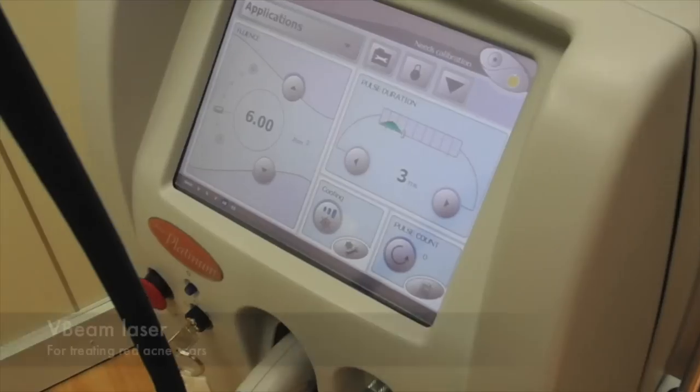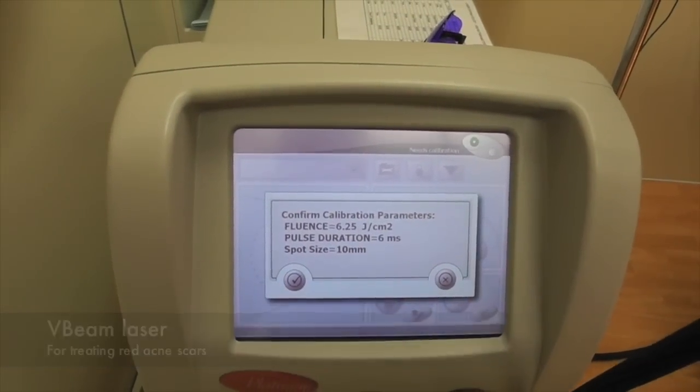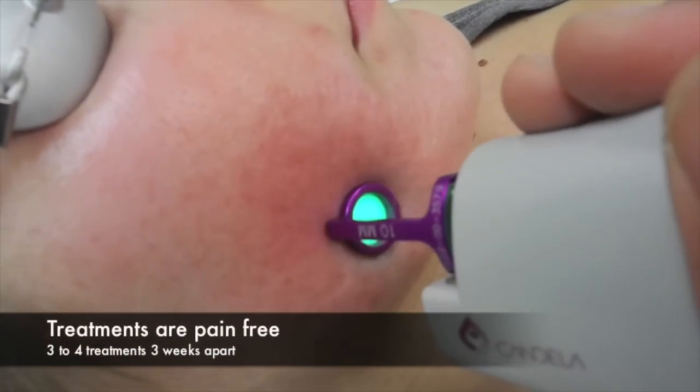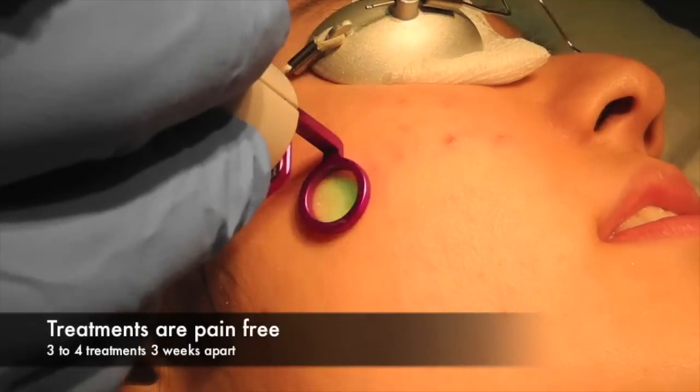This treatment just works. Red scars are one of the easiest and most predictable scars to treat. Treatments are usually spaced about three to four weeks apart and you usually need about three to four treatments.